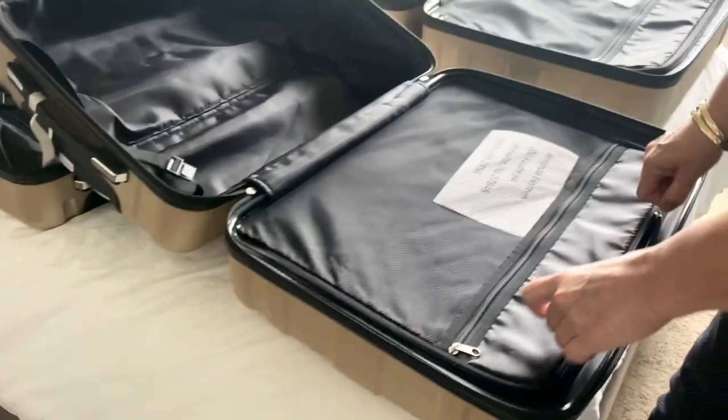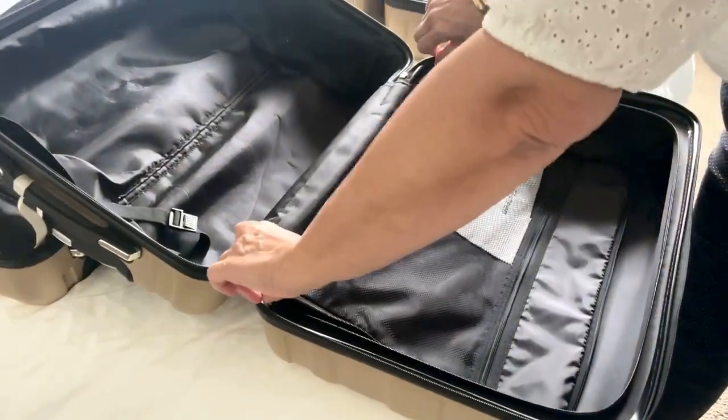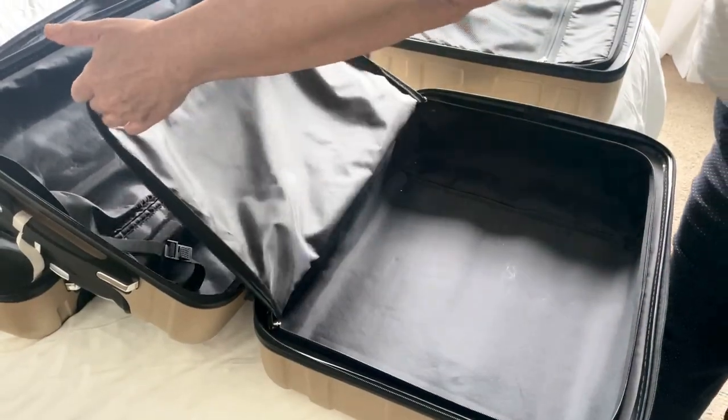This extended handle also helps you if you want to stack more luggage on top. The inside has lots of pockets and zippers to keep your items secure.